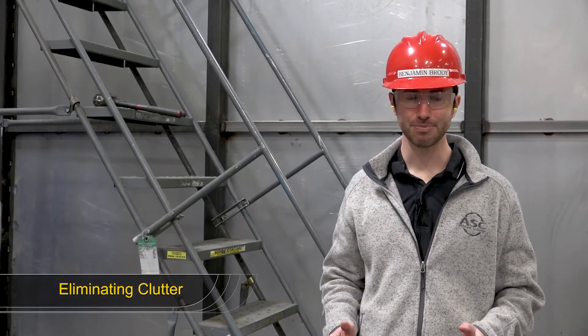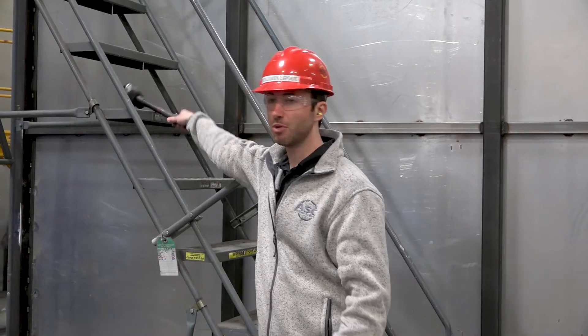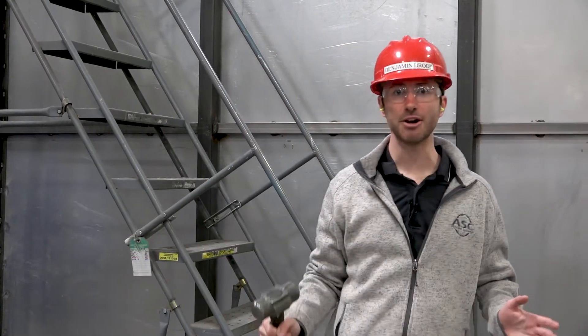Another part of good housekeeping is eliminating clutter. Items left lying around on elevated locations, like ladder rungs or on a scaffold, become hazards. They're liable to get tipped off when a person walks by and could land on someone's head. Remove those items once you're done working with them to eliminate clutter in your workspace.